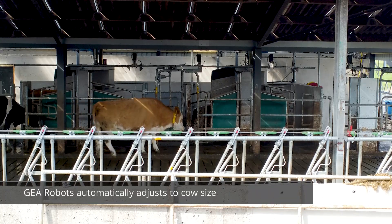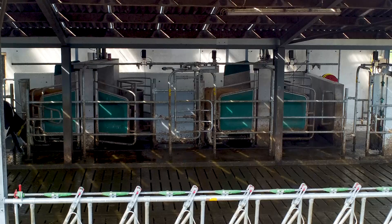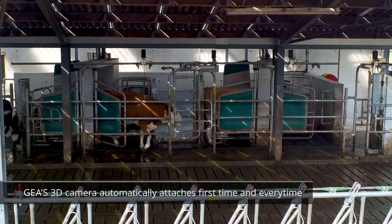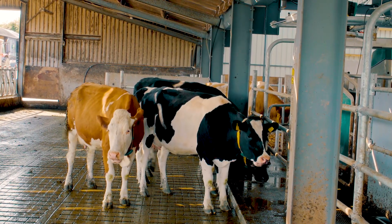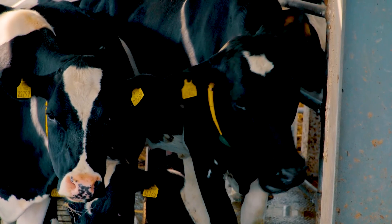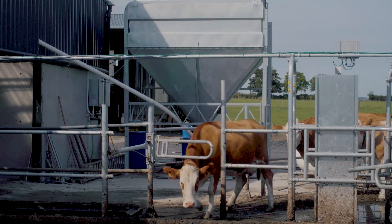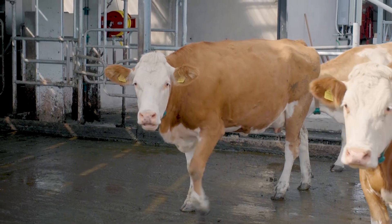The cows trained on the robot very well over a period. Some went in the first day very easily on their own out of curiosity and were milked, and some took three or four days. I had a few that took much longer — I had them separated in a paddock outside and eventually just let them onto the main herd, let them sink or swim, and they all swam.